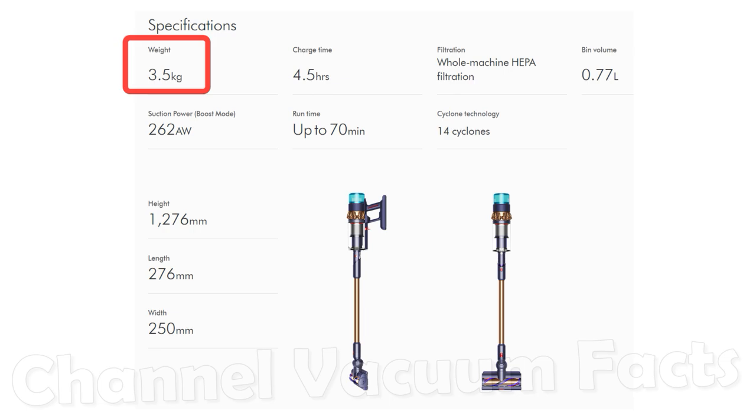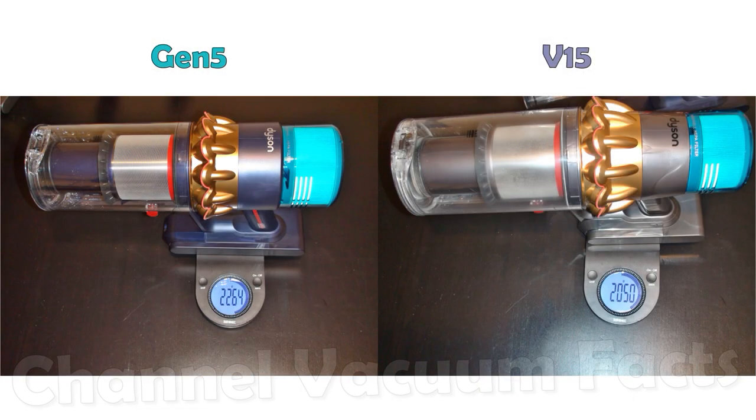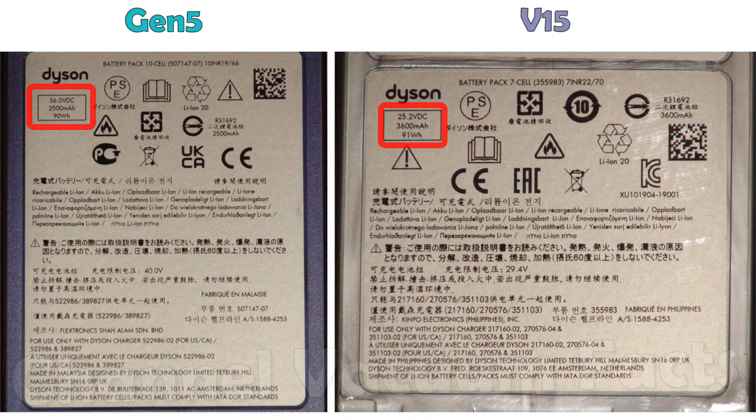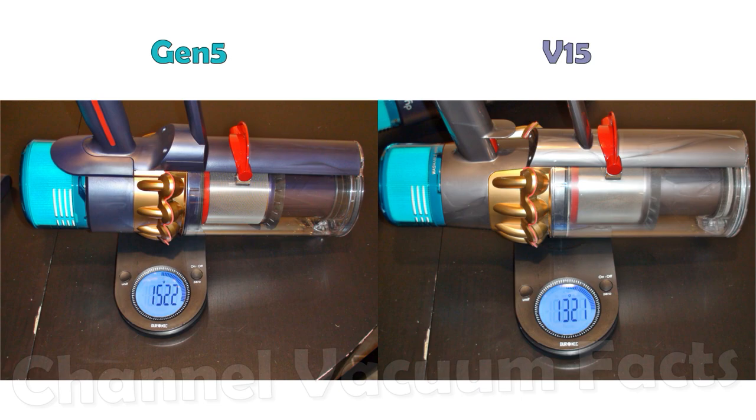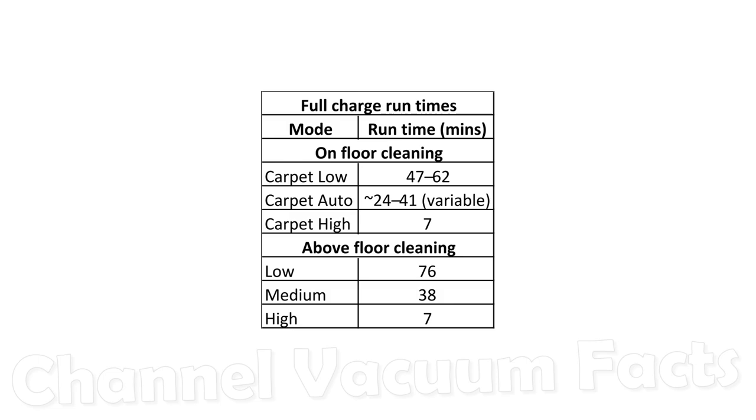Dyson advertise the machine as 3.5kg, but the main unit and battery are actually only 2.3kg — only about 200g more than the V15. The extra weight doesn't really come from the battery, which contrary to a number of misleading reviews actually remains the same 90Wh and is an unnoticeable 10g heavier. The extra 200g actually comes from the motor. Run times in each mode are similar, and in boost mode without motorized tools attached, the benefits of the increased power density and efficiency are shown.